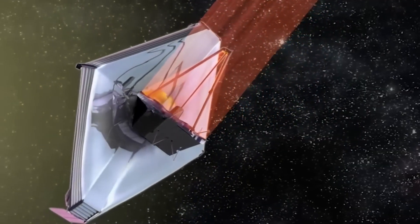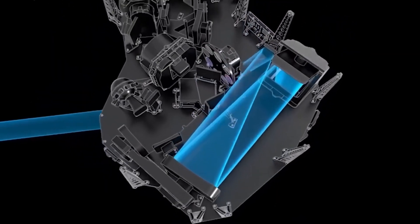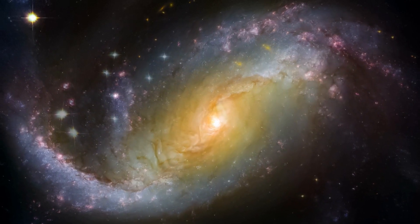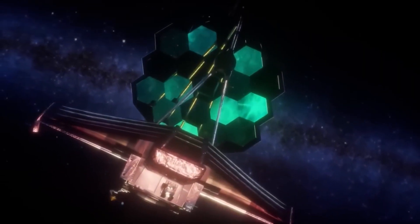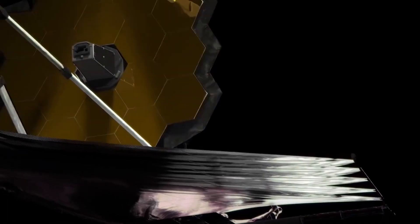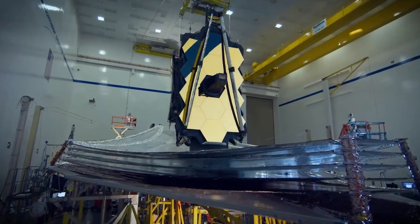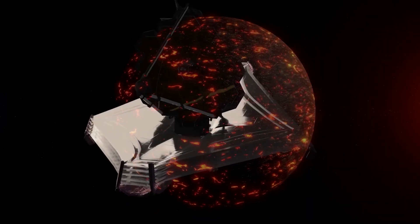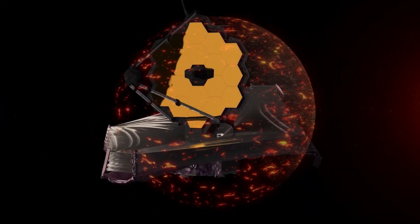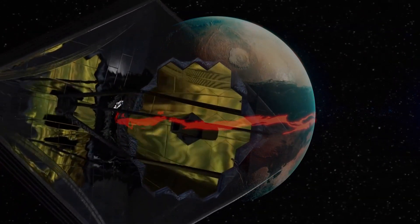First, there is a near-infrared camera, which is the main camera and is designed to capture stunning images of distant galaxies, nebulae, and other cosmic wonders. We also have the near-infrared spectrograph, which breaks down light into its components to reveal more information about the observed objects. The mid-infrared instrument is specifically designed to capture infrared light and study exoplanets and even our own solar system. There is nothing that escapes its observing capabilities.